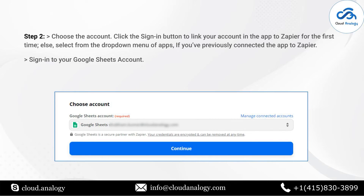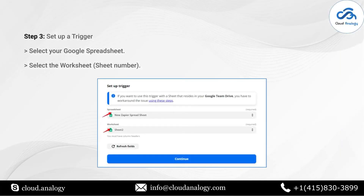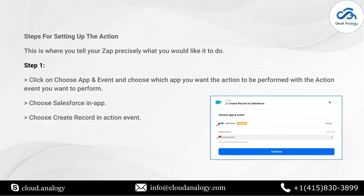To create a ticket in Zendesk for a new record in Salesforce, we need to perform two actions. First, choose your Salesforce account and click Continue. Selecting my Salesforce account will show all the objects present in Salesforce — we can select any standard or custom object. I am selecting the Account object and clicking Continue. It will now ask you to test the trigger. Click that button and you will see it has successfully found a record including the ID and all other details. Now we select the second step, which is to create a ticket in Zendesk using the Create Ticket action. Click Continue.